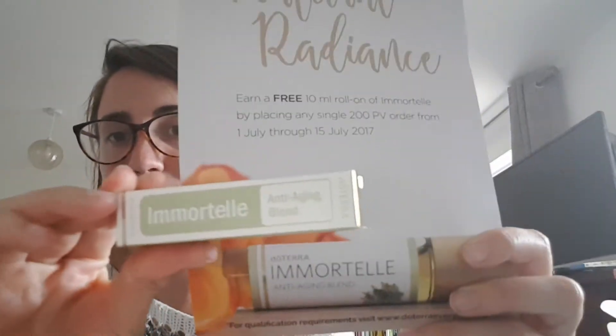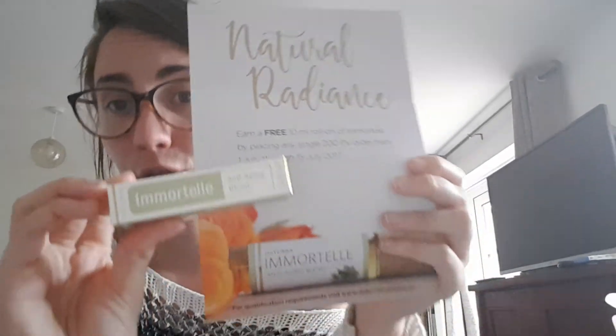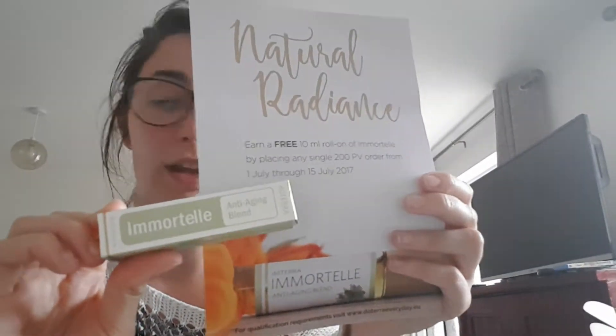Immortelle — we've talked about this one before. It's great for your skin in general: great for bags under your eyes, blemishes, fine lines and wrinkles, and scarring. It's on offer and free until the 15th — that's only two days away. If you've ever contemplated getting this, just get it now so you don't have to pay for it. I promise you won't regret it.